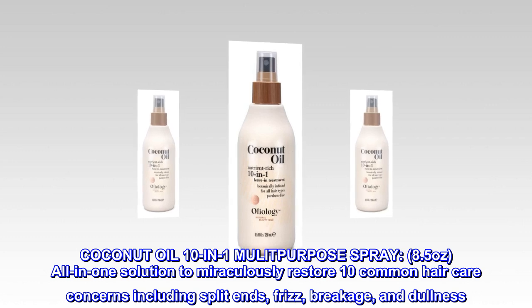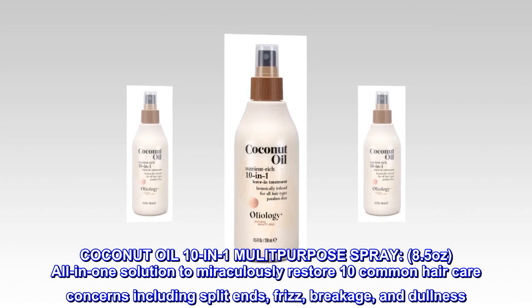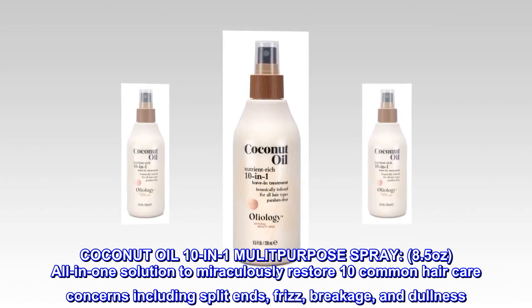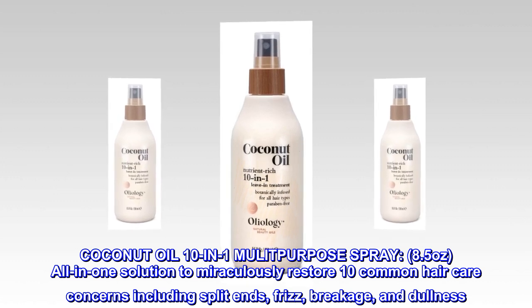Coconut Oil 10-in-1 Multipurpose Spray, 8.5 oz — an all-in-one solution to miraculously restore 10 common hair care concerns including split ends, frizz, breakage, and dullness.